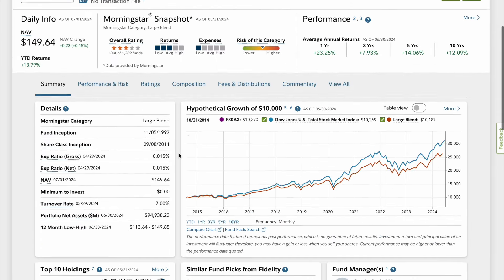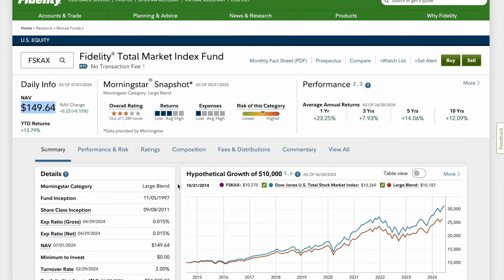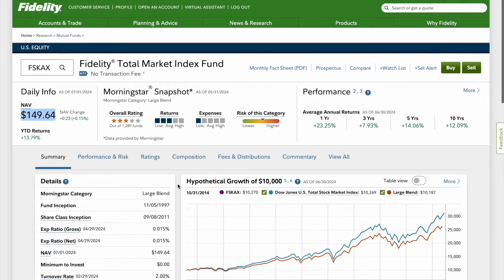The NAV price — what it costs per share right now — is $149. And don't worry, you don't have to buy one share every time you invest. You can do partial investing where you do $10 a week or $10 a month. You can dollar cost average in, and I'll post a video at the end showing how to do automatic investments with Fidelity.